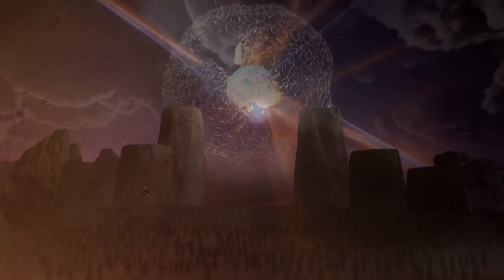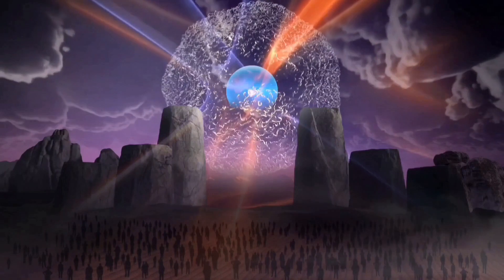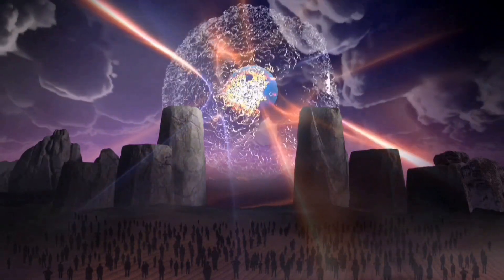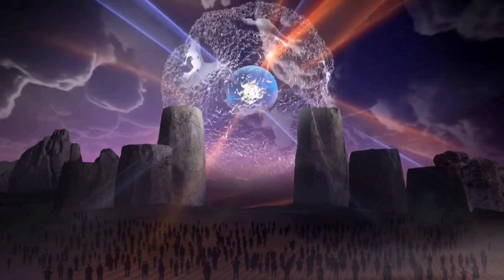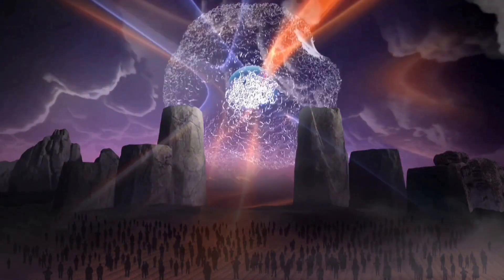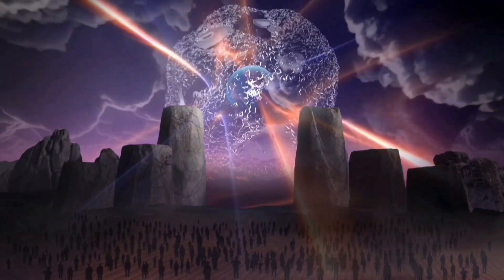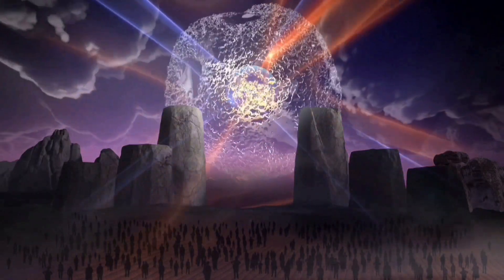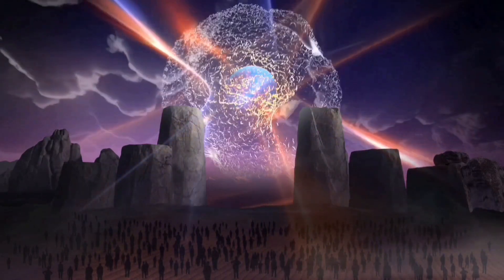Mars is not just a planet — it is also a god that has been given different names in different cultures. The ancient civilizations of Greece, India, and Rome have woven intricate tales of gods and heroes, each with their own interpretations of the celestial bodies that grace the night sky. Mars, the red-hued planet, finds its place in the mythologies of these cultures, reflecting the human fascination with the cosmos and its enigmatic wonders.